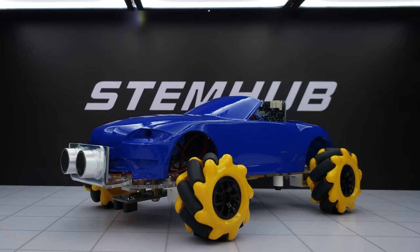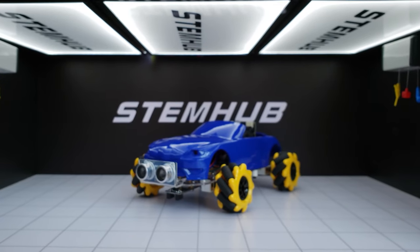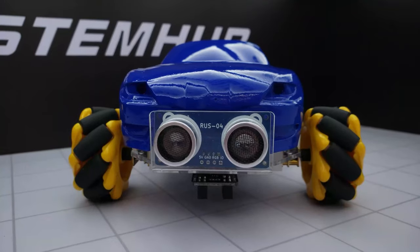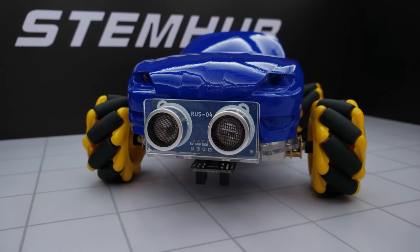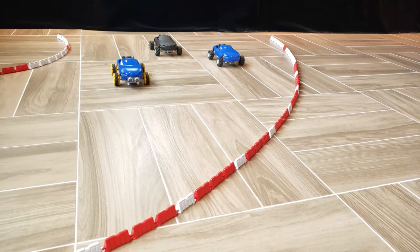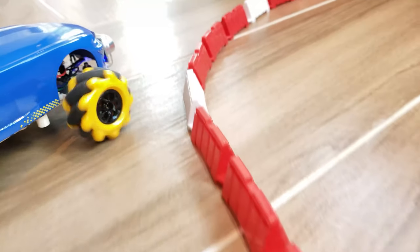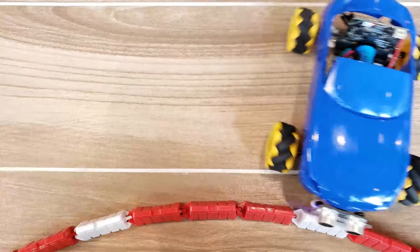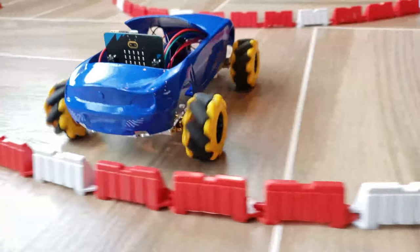Introducing our M1 Stem Car — an educational, programmable car created by Stem Hub. The 4x4 vehicle features two sensors: the ultrasonic sensor and the line following sensor, plus powerful mechanism wheels that can move fast without steering.